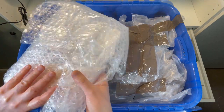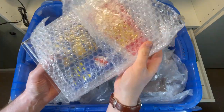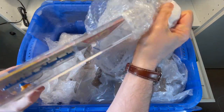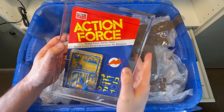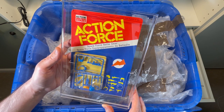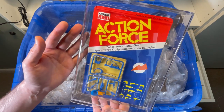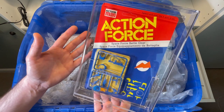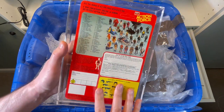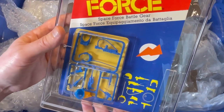Let's take this one out. Everything's been so well packed. I'm not sure I believe what I'm seeing here. Gary has also added this Action Force Space Force Battle Gear — carded, and it looks absolutely mint. I don't know what to say — this is unbelievable generosity. Thanks so much, Gary. This is going to look so good in the collection room. And he put it in the case as well. This is just a plain example of collectors helping collectors.